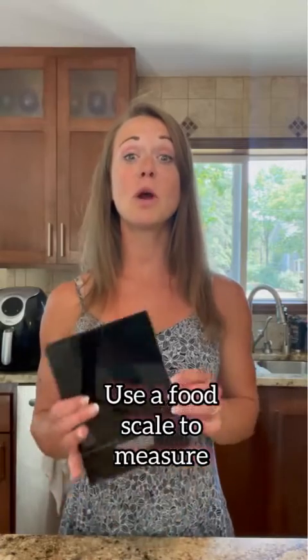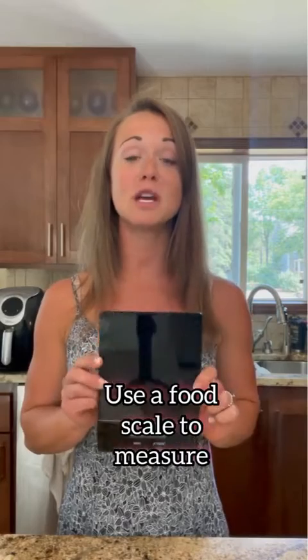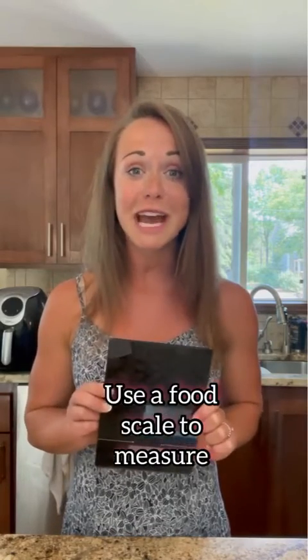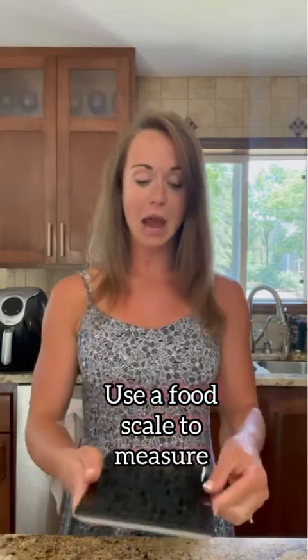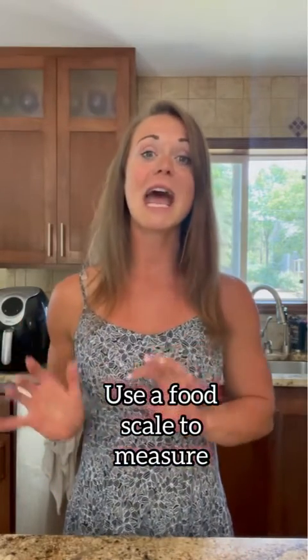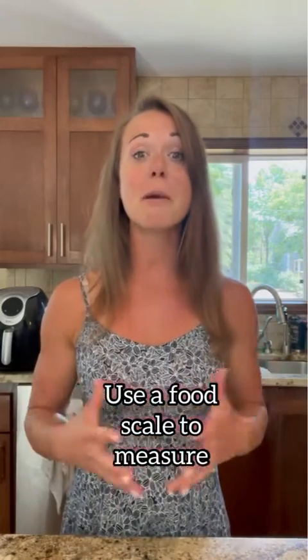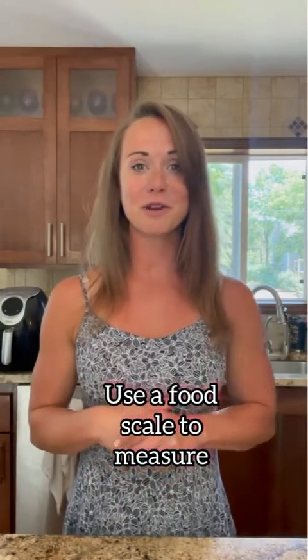For tip number two, we highly recommend that you have a food scale in your house to be able to measure your food. Food scales are super versatile — they can measure in ounces, grams, and fluid ounces. How it works is you just set it down, set your container on top of the food scale, turn it on, and then you can enter in all of your foods to measure them much more accurately for your meal plan.